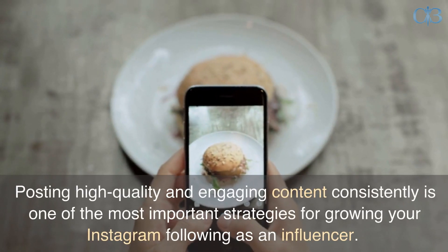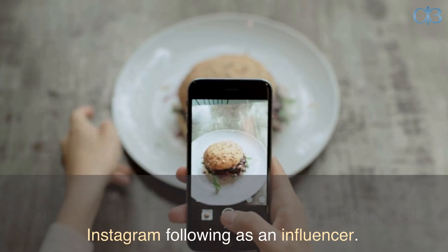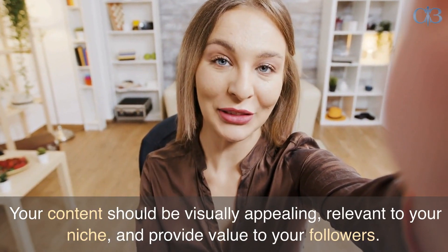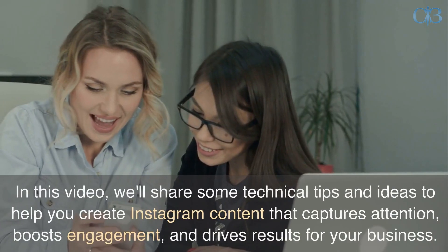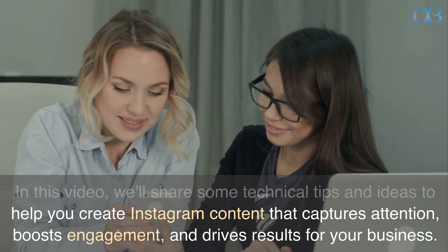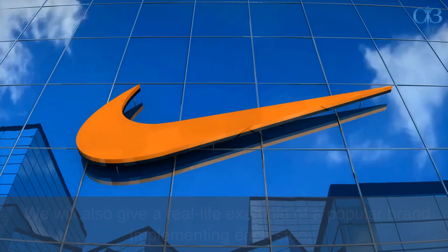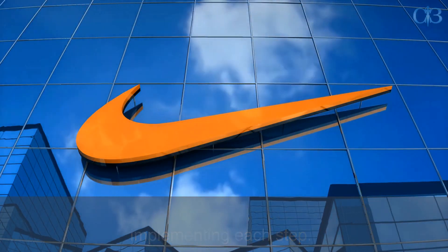Posting high-quality and engaging content consistently is one of the most important strategies for growing your Instagram following as an influencer. Your content should be visually appealing, relevant to your niche, and provide value to your followers. In this video, we'll share some technical tips and ideas to help you create Instagram content that captures attention, boosts engagement, and drives results for your business. We will also give a real-life example of a popular brand implementing each step.